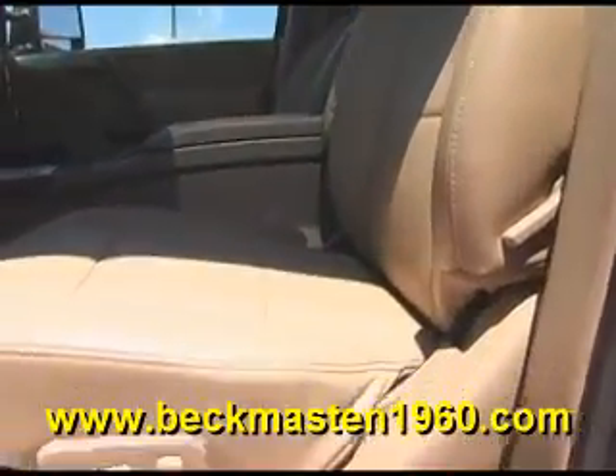It also features a CD player, heated seats, a sunroof, and a beautiful leather interior that is in excellent condition — no rips, no tears, and no cracks. The carpet is in excellent condition as well. It also features a rear entertainment center with a DVD player and rear AC vents.